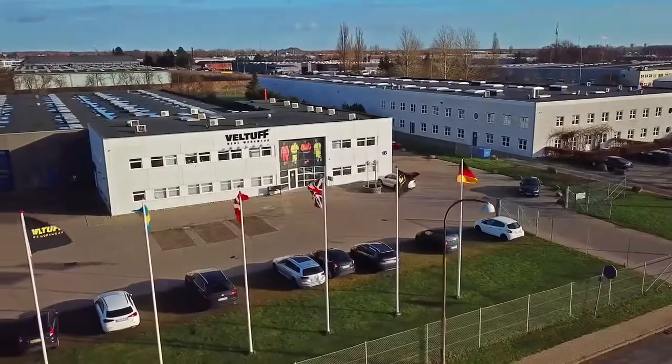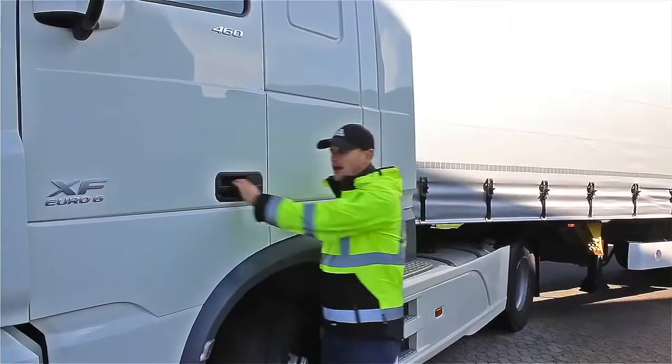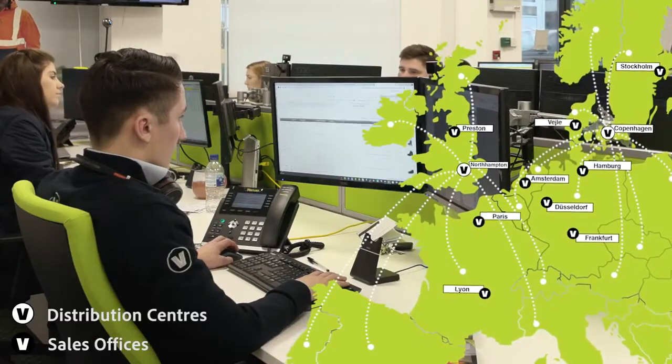VELTUF supplies premium quality work and safety wear for the construction, aviation, freight and logistics industry. With offices across 12 regions, we offer the widest and most comprehensive EU coverage.